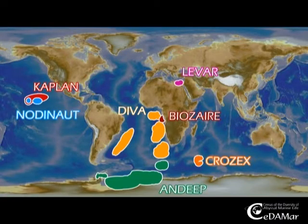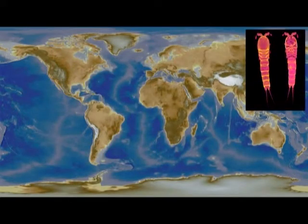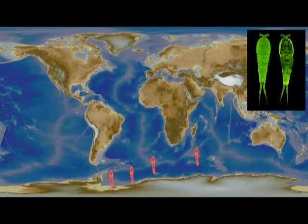During the CeDAMar project, a multitude of international expeditions have contributed to our study. Vesopsyllus antarcticus is a benthic copepod with reduced swimming legs. It is so tiny it measures only 345 micrometers. It is only known from locations in the Southern Ocean. Emetonia klausi is also a benthic copepod. It has a body size of 320 micrometers and is found at locations in the Atlantic and the Pacific oceans.